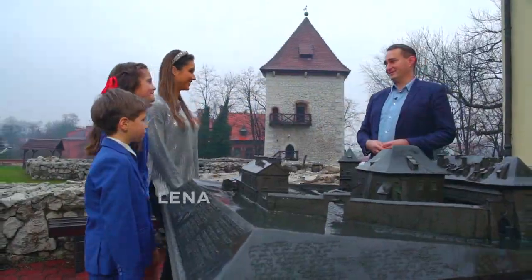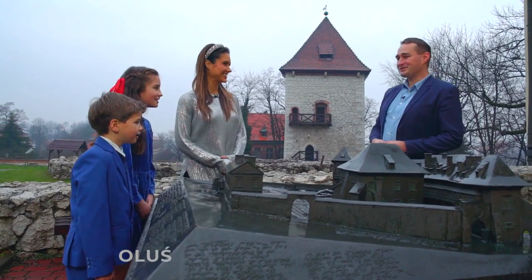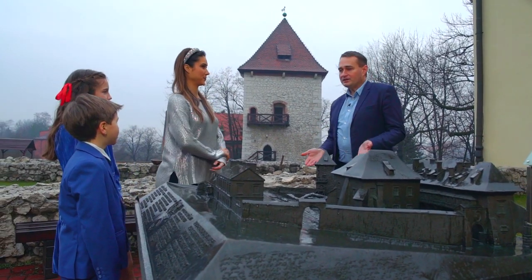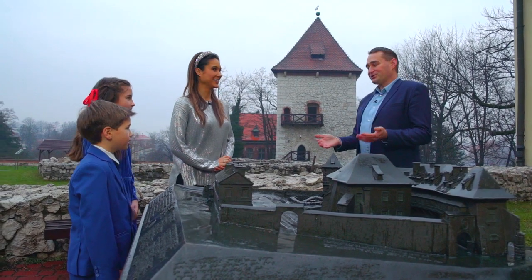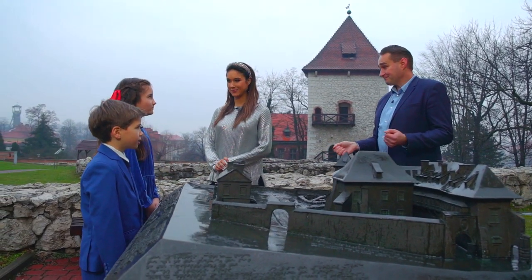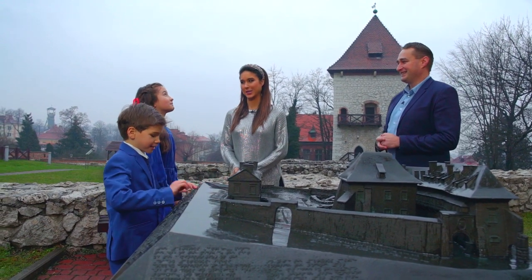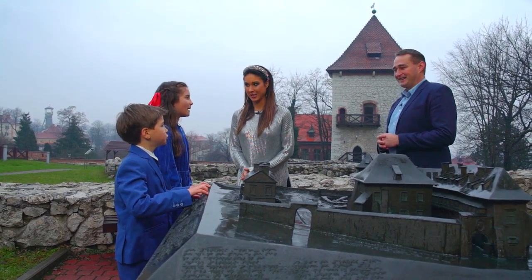Dzień dobry Pani Przemek! Witamy serdecznie. Witam Was również bardzo serdecznie na dziedzińcu Zamku Żupnego — zamku, który powstał ponad 700 lat temu, a związany jest z gospodarstwem żupnym. Co to jest gospodarstwo żupne? Chciałem Was zapytać, czy wiecie, co to takiego jest żupa? Z czym Wam się kojarzy? Na pewno wiedzą, ale nie chcą zdradzić. Kojarzy się z kopalnią.